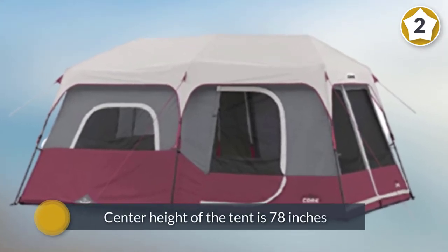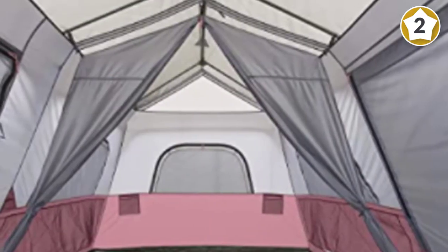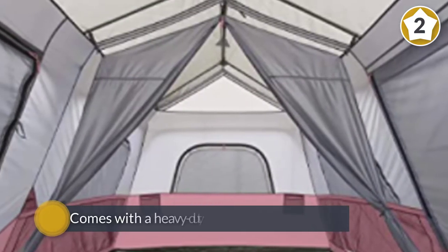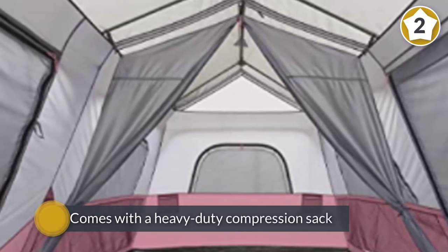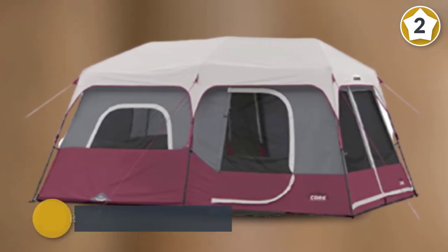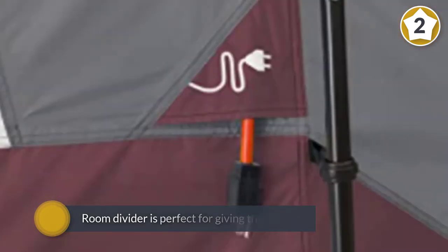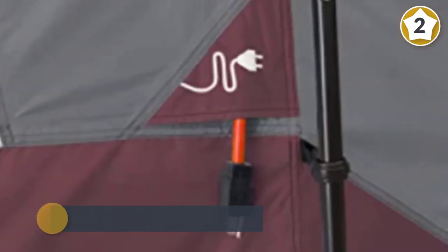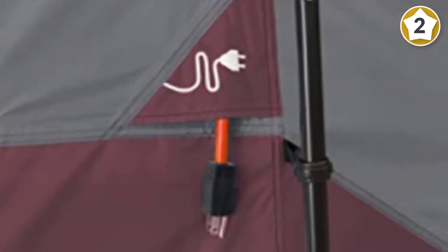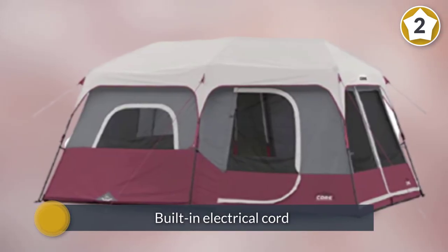Core makes the list today with this 48 by 11 by 10.5 inches tent. The center height is 78 inches — great for standing and walking easily. This large tent fits two queen size air mattresses. The room divider provides privacy during resting time. A notable feature is the built-in electrical cord access, and the rainfly fabric keeps both rain and wind away.